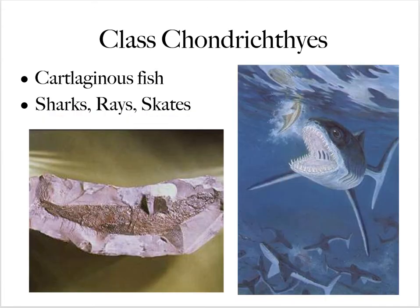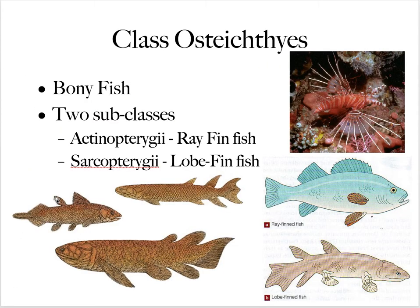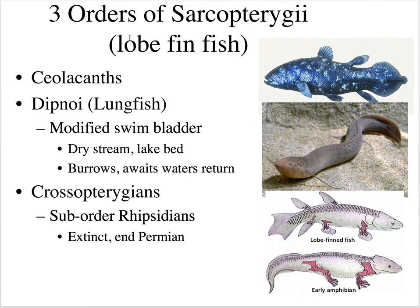Here are some cartilaginous fish, and then the bony fish — remember there are two classes. The actinopterygii are the ray-fin fish, the common teleost fish we see in the ocean. The sarcopterygii are not as common, but they're the lobe-fin fish — they have a fleshy appendage with fins at the end. Within these lobe-fin fish, we find a primitive wrist structure and appendage structure in each lobe fin. There are three orders of sarcopterygii.